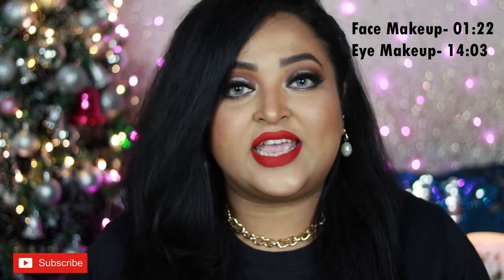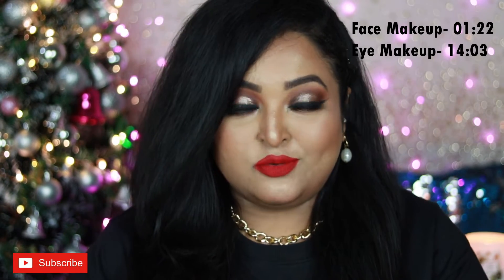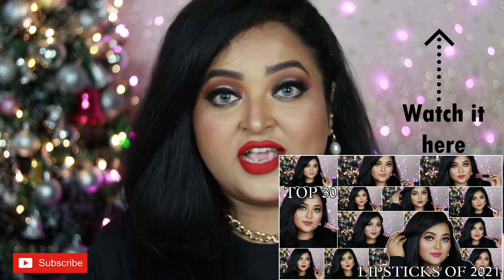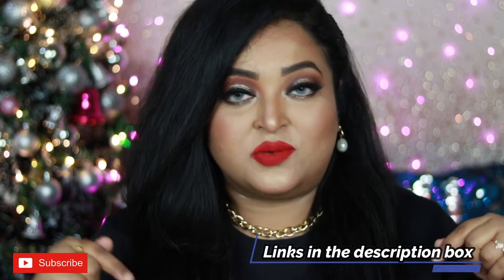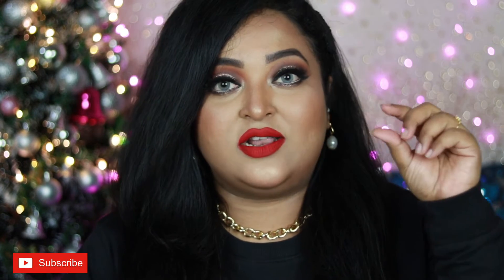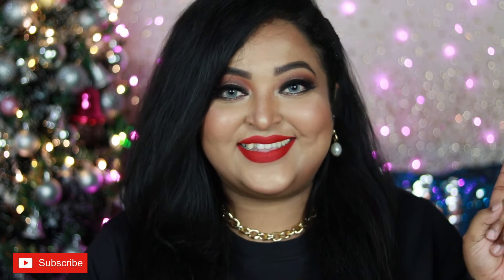I'm not going to share any lipsticks in this video because I've already shared my top 30 lipstick favorites of 2021, which is up on my channel. I'll only be sharing face makeup and eye makeup products. I'll put timestamps of each section in the description box. Make sure you subscribe and click the notification bell so you get updates whenever I upload. Without any more blabbering, let's get started.